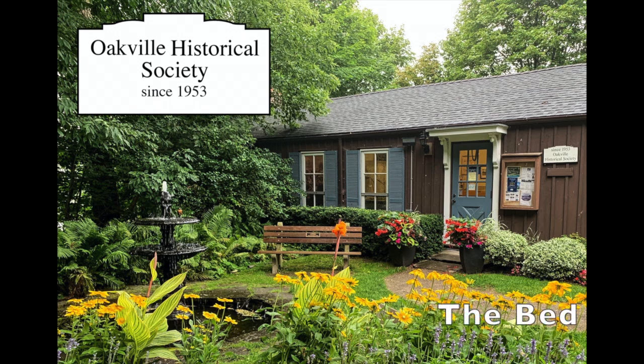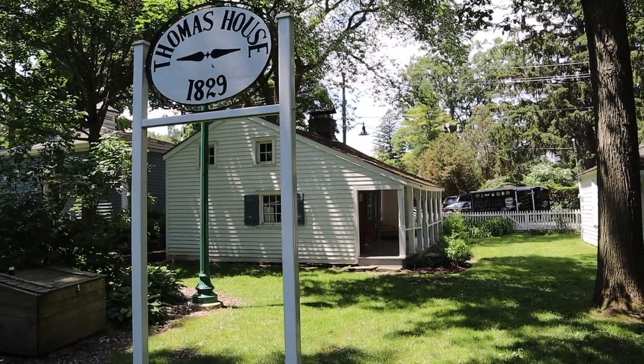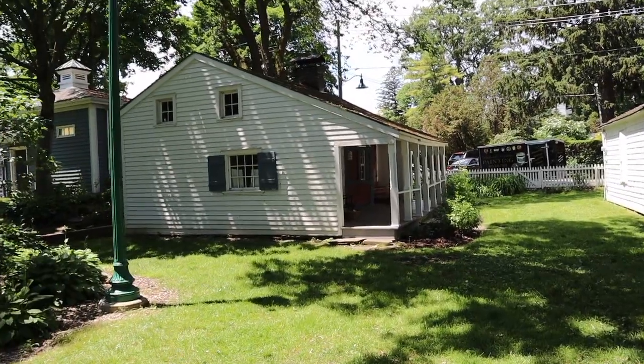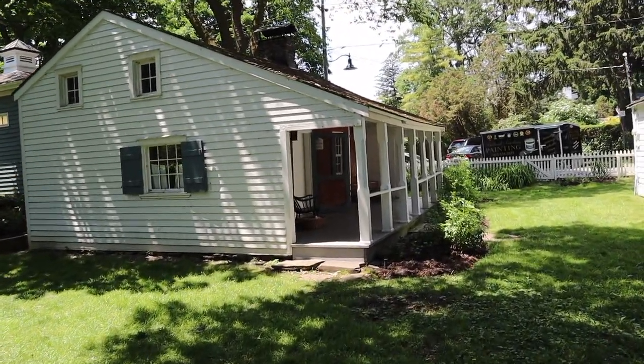This is one in a series of short clips about the Thomas House and its treasures. The house was originally built in 1829 and was home to Esther and Merrick Thomas and their young family. Merrick was tasked to lay out the original town of Oakville.